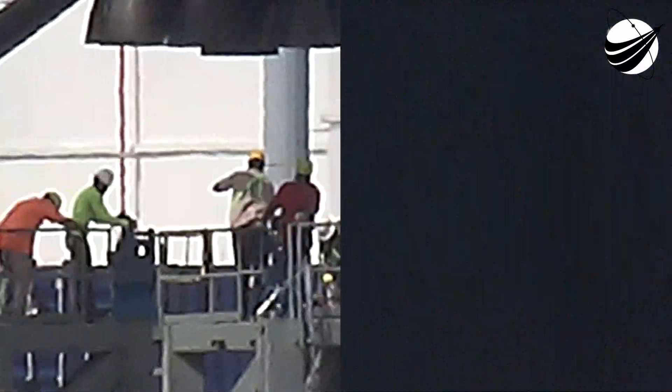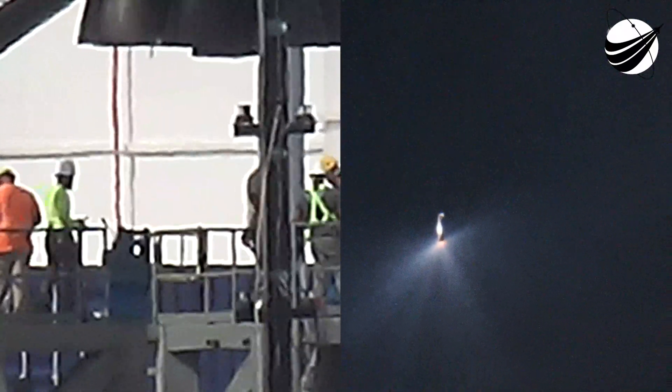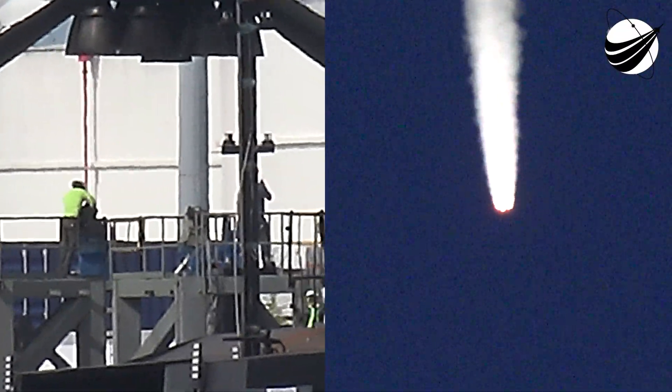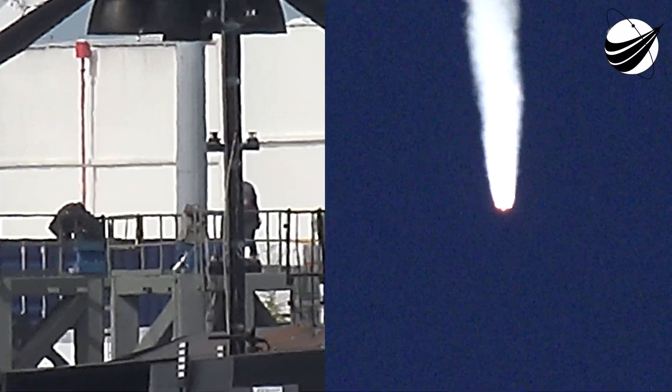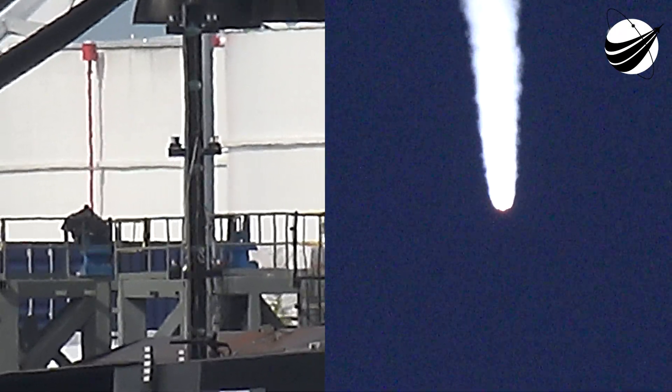All of those events happen over about 45 seconds. They are: main engine cutoff, stage separation, first stage flip, second stage engine start, and boost back burn start — all happening in just about five seconds.